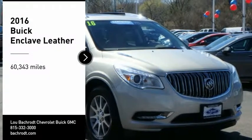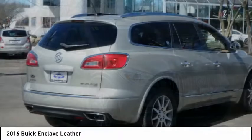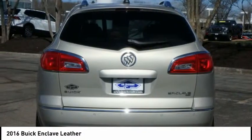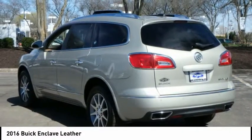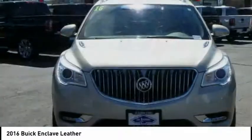Looking for the right vehicle? Check out the 2016 Enclave. The Enclave offers three rows of seats, standard, with seating for up to eight passengers. Not only is it roomy and stylish, but Buick really did its homework on this vehicle. They did not cut any corners.